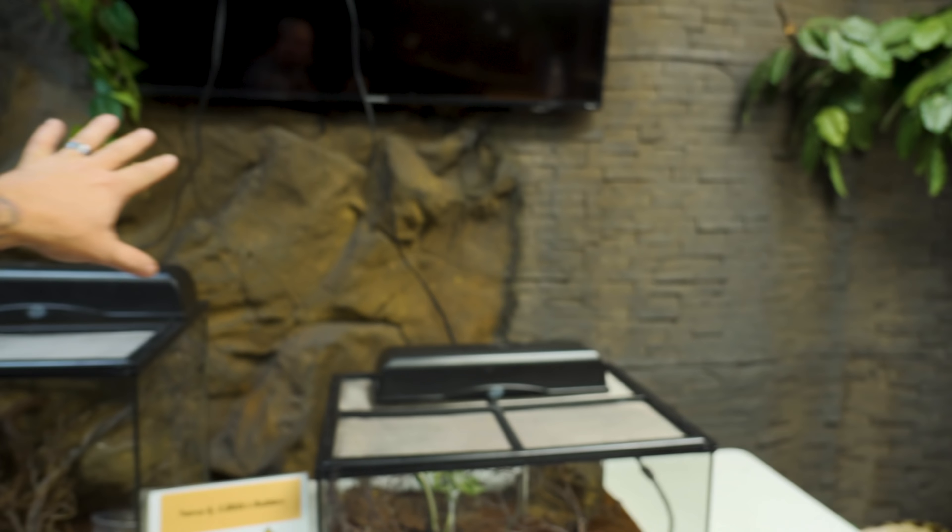Hey, good morning everybody and welcome to the vlog. It is just after six o'clock in the morning and I'm heading into the shop. I am super excited because today we officially start the expansion for the Reptarium. That's right, demolition starts next door. We're gonna be tearing walls out, tearing ceilings out. I know the demolition part might not be pretty, but it is the first step in actually blowing this wall out and expanding the Reptarium. Today marks the day, it's begun. It's gonna be a busy day, a lot of work to do. Let's get over there and get started.